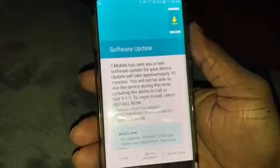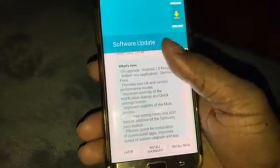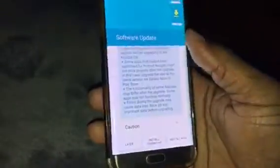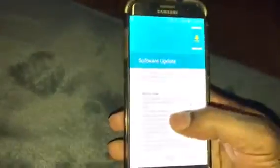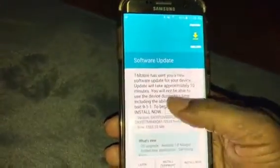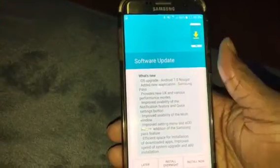What's up YouTube, bringing out a video letting y'all know that the Android Nougat update is out for the T-Mobile Galaxy S7 Edge. Go ahead and take a look at the features, see what it says, what's new.